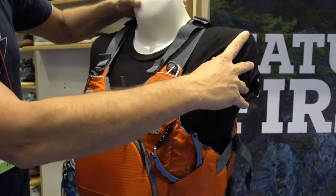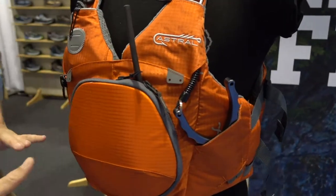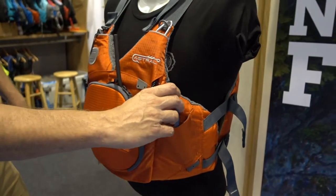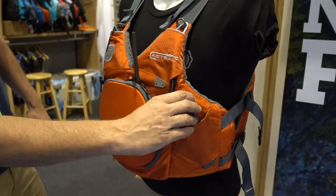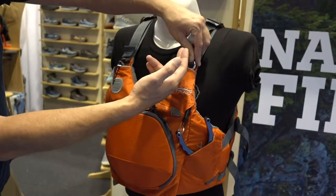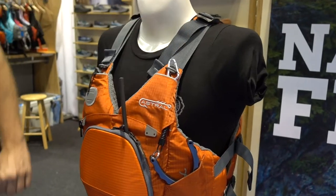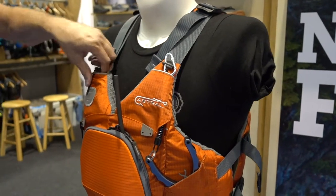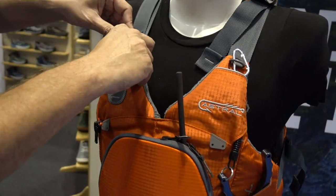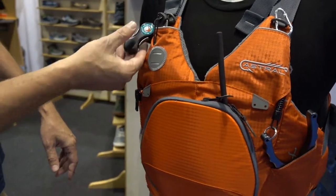As we move over to the front, you'll see that it's a very clean front. We've got places for all of your essentials. Right here we've got a pocket specifically designed to hold your pliers. You can see you can route the lanyard here up and attach it to the d-ring by the shoulder strap. On this side we've got a pocket for a folding knife, so it's quick and easy at your fingertips, and then another d-ring for a zinger.